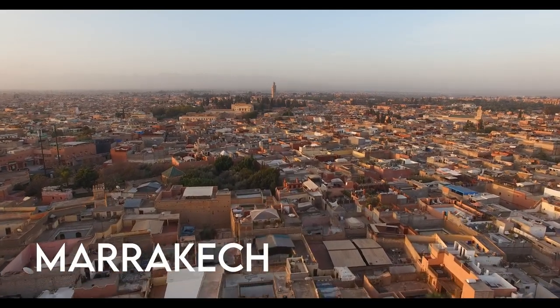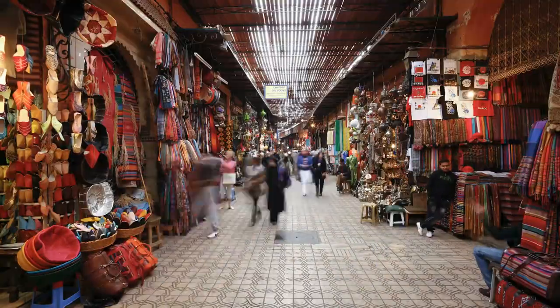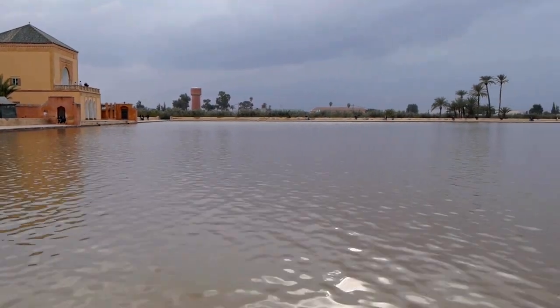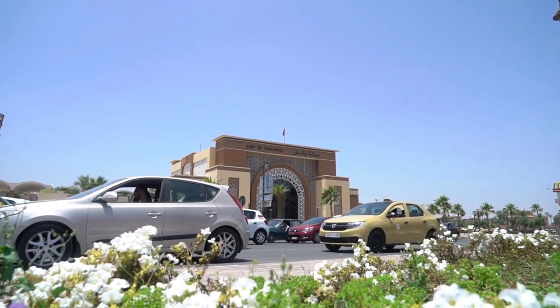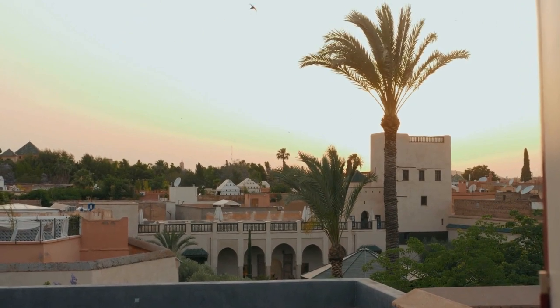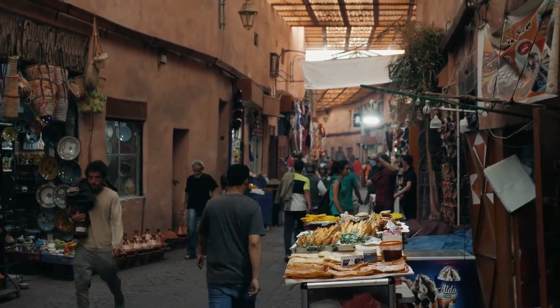Marrakesh, located north of the foothills of the Atlas Mountains, is a bustling city with a large medina. Its walled old town is an indecipherable labyrinth of alleys converging in the west on the Jima El Fna Square, under the emblematic 12th-century minaret of the Kutubia Mosque. The Kutubia Mosque, with its 77-meter minaret, is the city's largest mosque and has towered above the west side of the medina for more than 800 years.